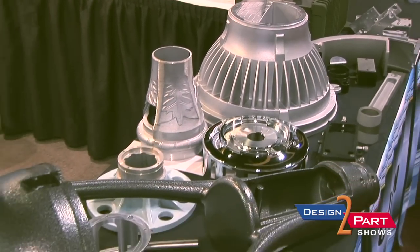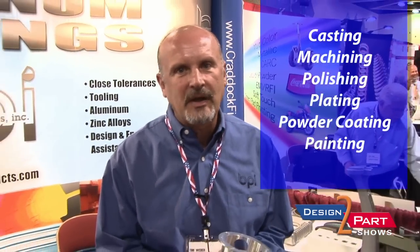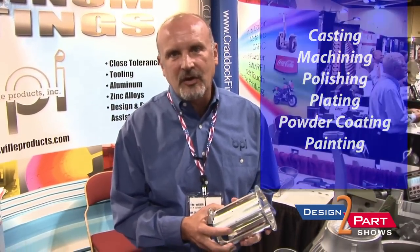We're unique in that we do the casting, we do all the secondaries as far as machining, polishing, plating, and we even offer powder coating and painting.